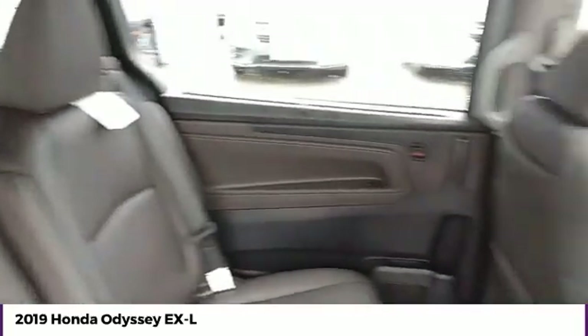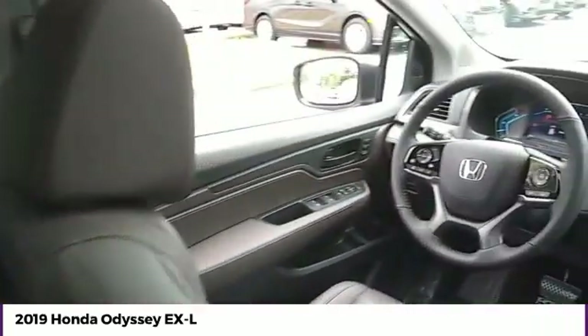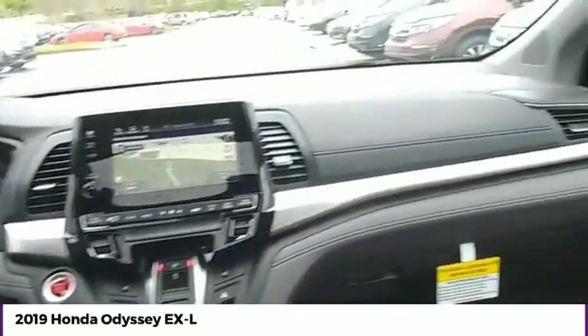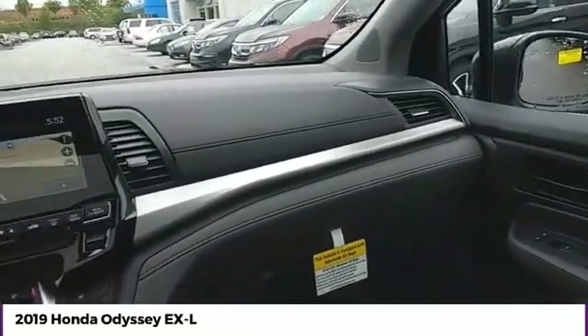Moon roof, HomeLink garage door opener, power steering, cruise control. A vehicle like this doesn't come along every day. Come in and get it before someone else does.